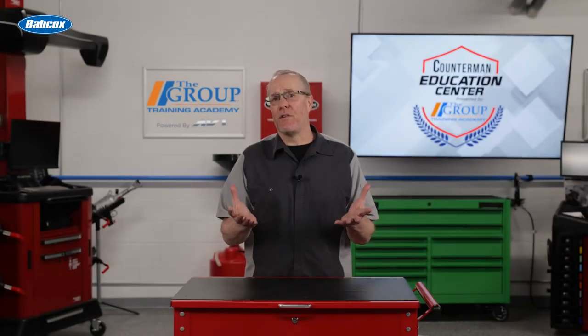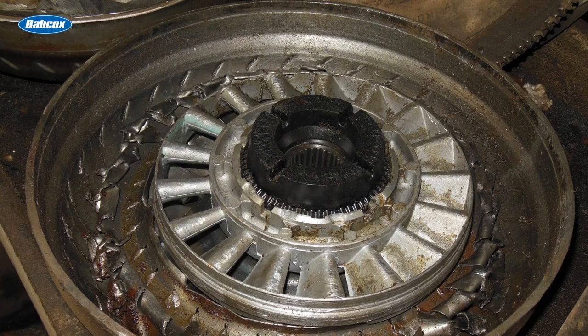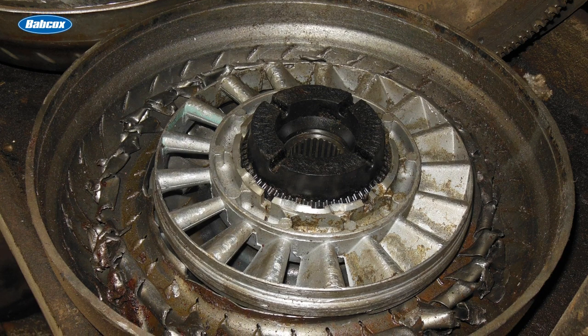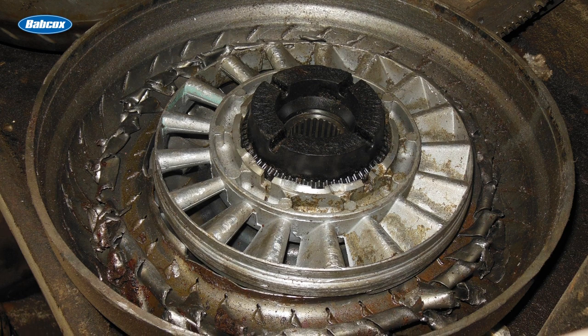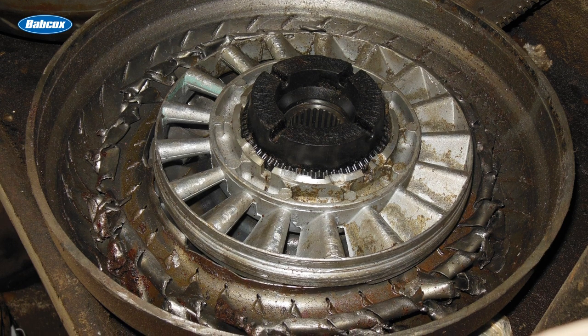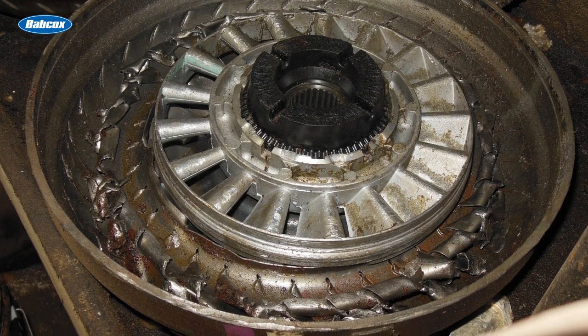As the automatic transmission itself evolved, the standard fluid coupling was replaced by the torque converter. The advantage of a torque converter is that it has an additional component installed between the impeller and turbine called a stator. The stator redirects the flow of the fluid exiting the turbine in the direction which the impeller is already spinning, which multiplies the torque output of the converter.